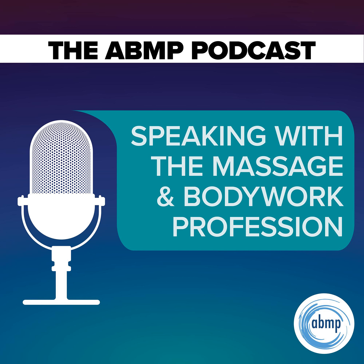Hi, and welcome to I Have a Client Who, Pathology Conversations with Ruth Werner — the podcast where I discuss your real-life stories about clients with conditions that are perplexing or confusing. I'm Ruth Werner, author of A Massage Therapist's Guide to Pathology, and I have spent decades studying, writing about, and teaching about where massage therapy intersects with diseases and conditions that might limit our clients' health. We almost always have something good to offer, even with our most challenged clients, but we need to figure out a way to do that safely, effectively, and within our scope of practice.